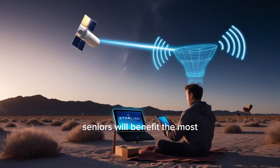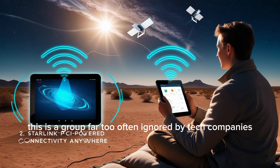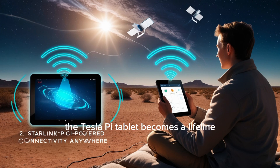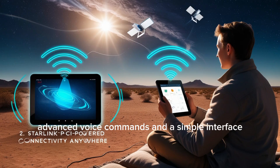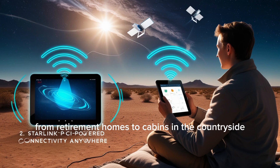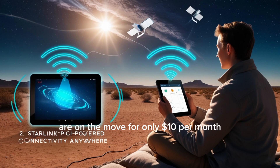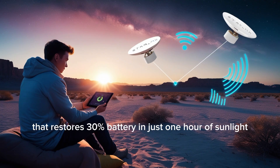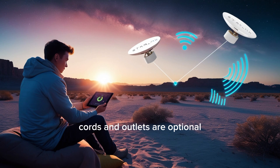Seniors will benefit the most — a group far too often ignored by tech companies. With 56 million Americans aged 65-plus in 2024, and nearly 20% still without internet, the Tesla Pi tablet becomes a lifeline. It's designed with larger text, advanced voice commands, and a simple interface. Its Starlink service works anywhere, from retirement homes to cabins in the countryside, for only $10 per month — far cheaper than the $50–$100 range for regular providers. And with solar charging that restores 30% battery in just one hour of sunlight, cords and outlets are optional.